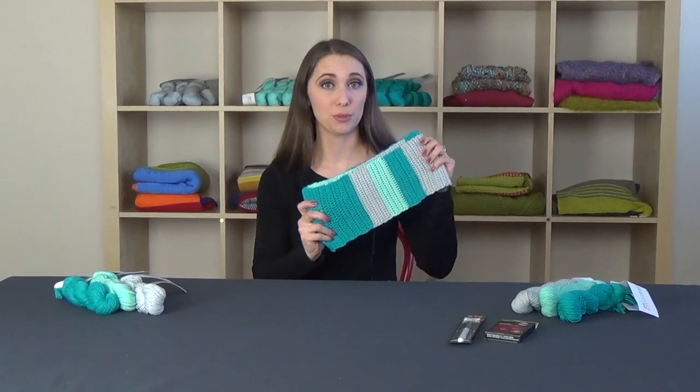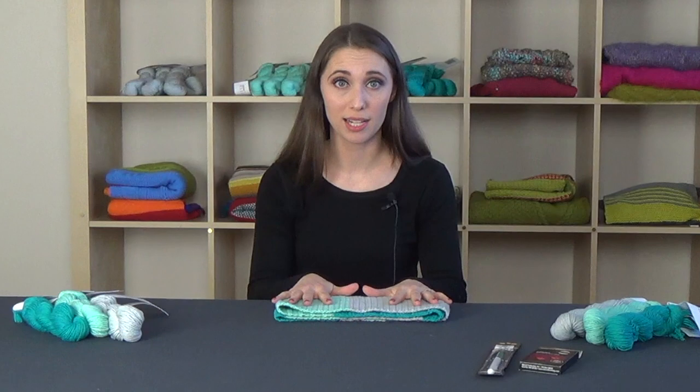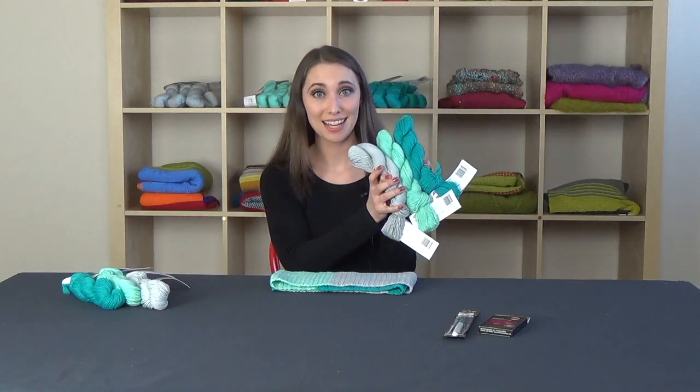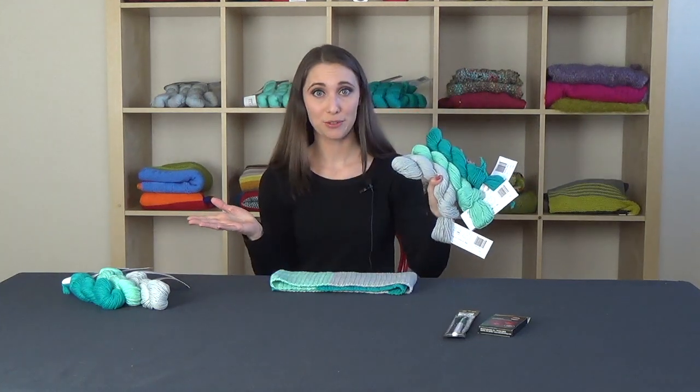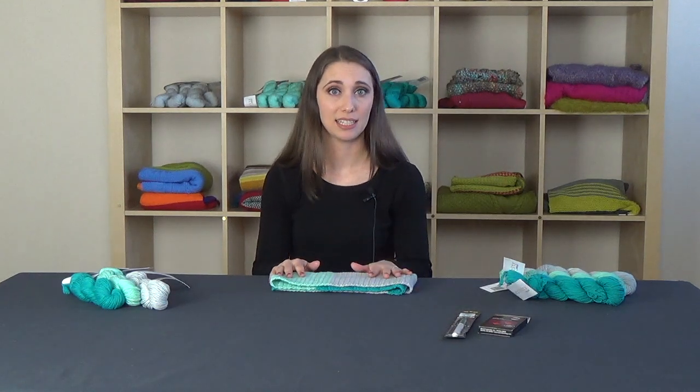You'll learn to do three of the most popular crochet stitches all in one project. This cowl takes three skeins of Simplicity — these are the colors I chose, but you can choose your three favorites. You will also need a crochet hook, stitch markers, and a darning needle.